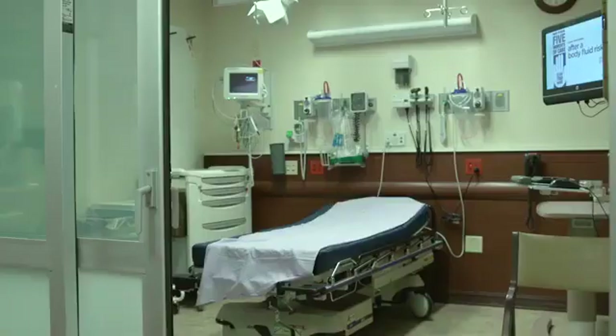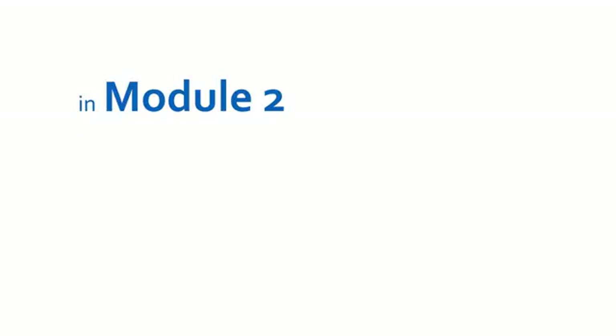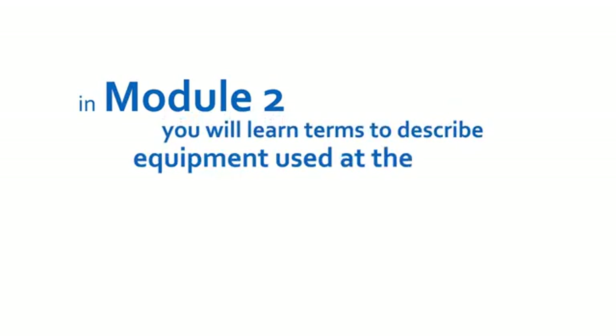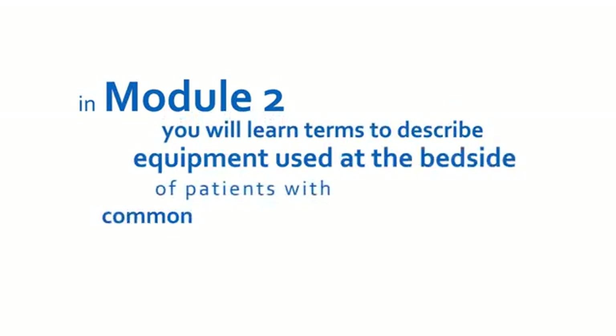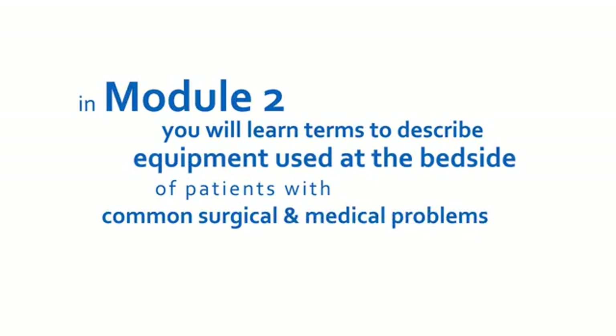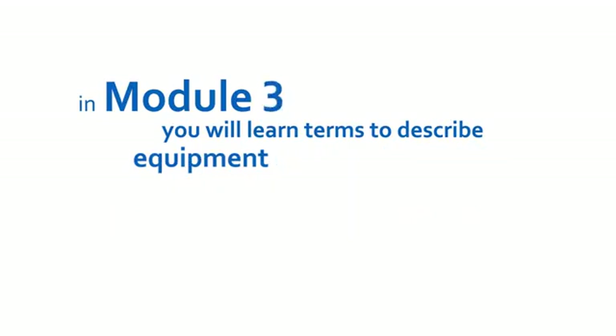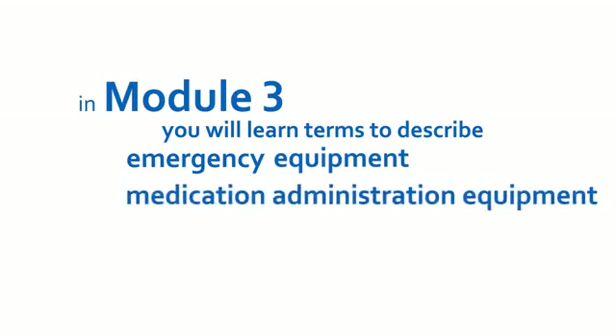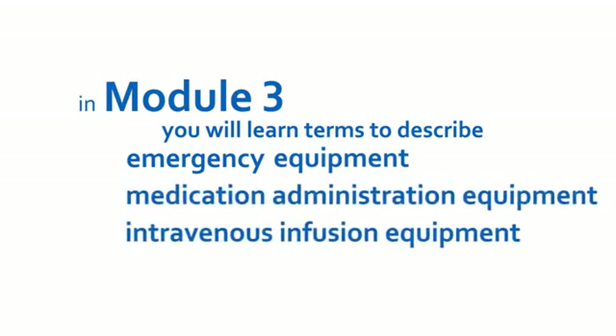If this room were in use by a patient, it would look very different — you might find many types of equipment. In Module 2, you will learn terms to describe equipment used at the bedside of patients with common surgical and medical problems. Then, in Module 3, you will learn terms used to describe emergency equipment you saw in this video and the medication administration equipment and IV infusion equipment that you just got a quick look at here.